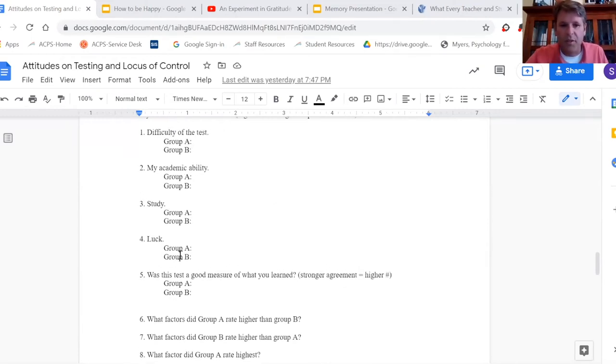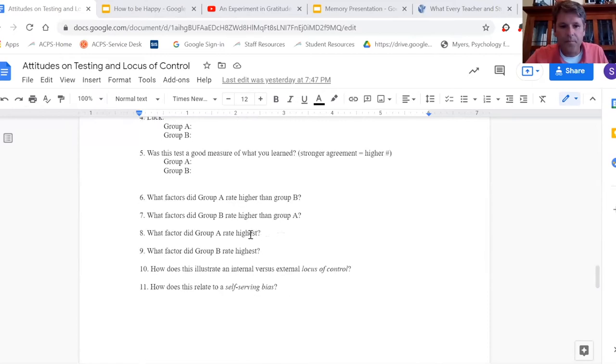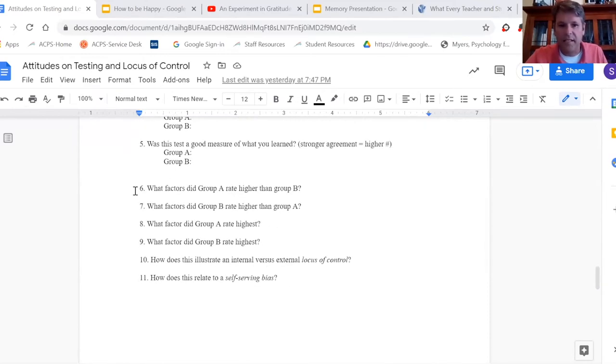When group A finishes they'll have all their numbers, and when group B finishes they share answers so the other side can fill theirs in. There's a set of questions for them to answer based on the data — which factors was group A higher in, which was group B.